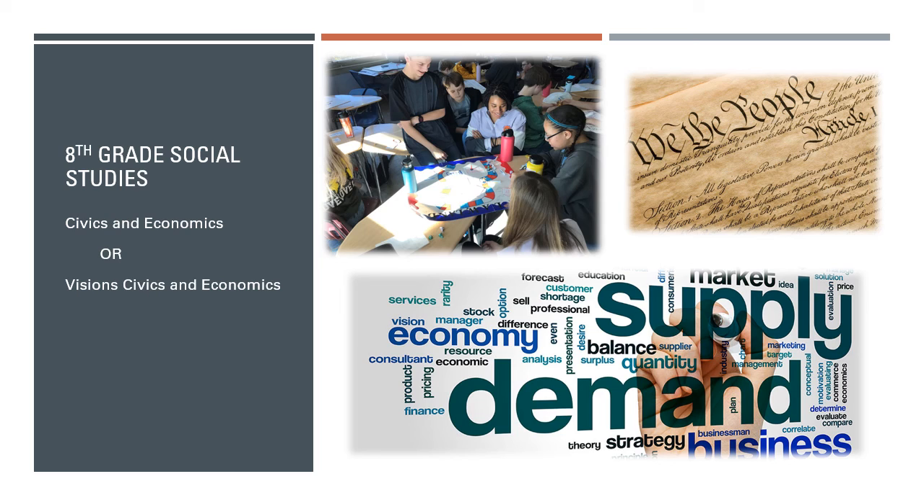And just like our other social studies offerings, there is a visions option for students identified as gifted. We look forward to having your students in our courses this year, and hope this information is helpful to you as you go forward planning your year as a middle school student here in WJCC.